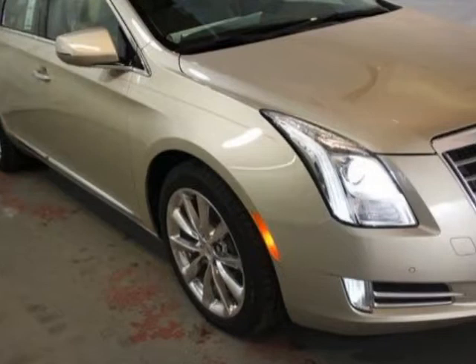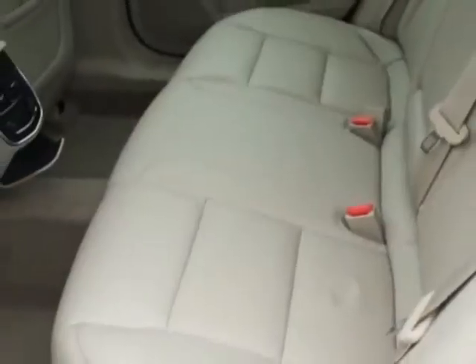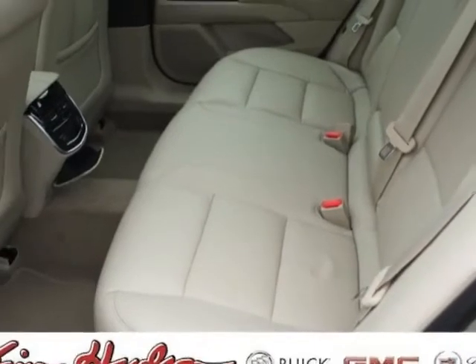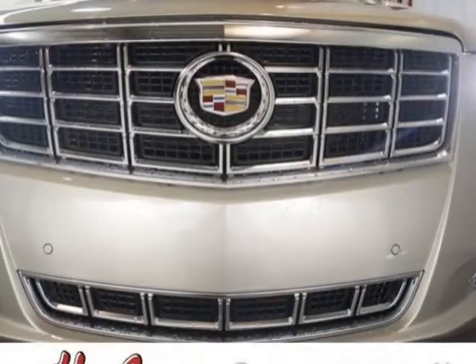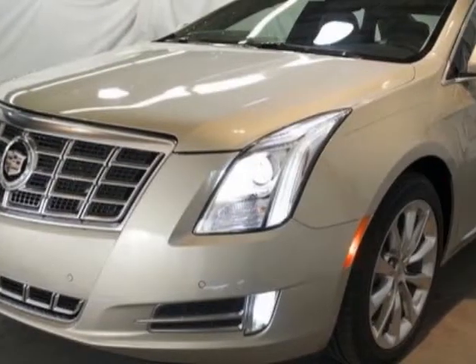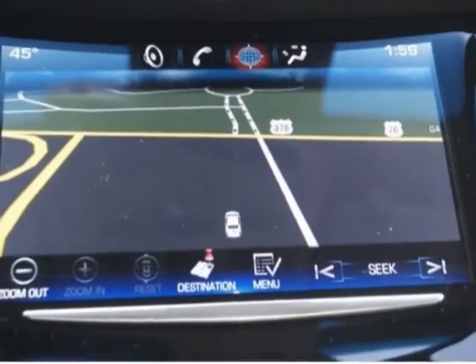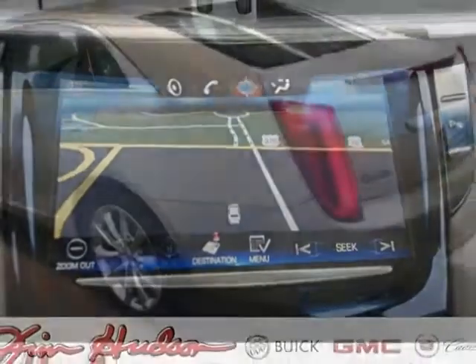This XTS boasts a 3.6-liter engine and has a 6-speed automatic transmission. Additional options for this vehicle include the Shale Cocoa Solisle Kiesel Leather Seating with Mini Perforation, Sunroof, UltraView Power, Federal Requirements, Silver Coast Metallic, and the CUE Information and Media Control System with Embedded Navigation.